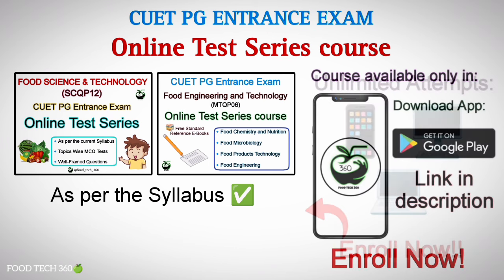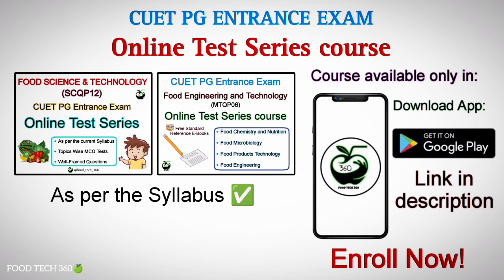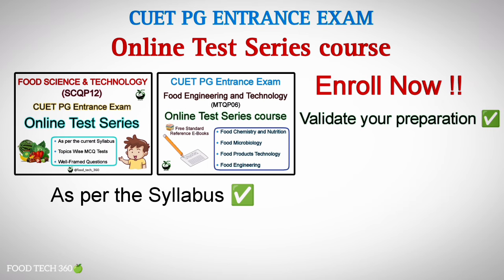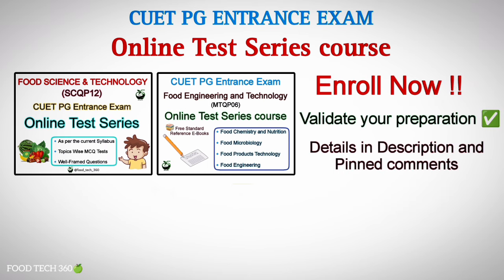This test series course is available only in the Foodtech360 Android app. Download the Foodtech360 app now from the Google Play Store or through the download link given in the description of this video. If you are an iPhone or iOS user, kindly follow the instructions given in the description to access the app. Enroll now to this course and validate your preparation today. Complete details about the course are given in the description.